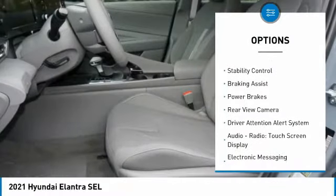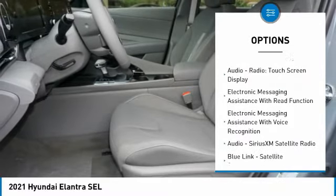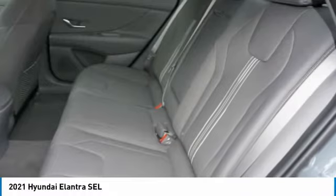Power windows with safety reverse, traction control, stability control, braking assist, power brakes, rear view camera, driver attention alert system.